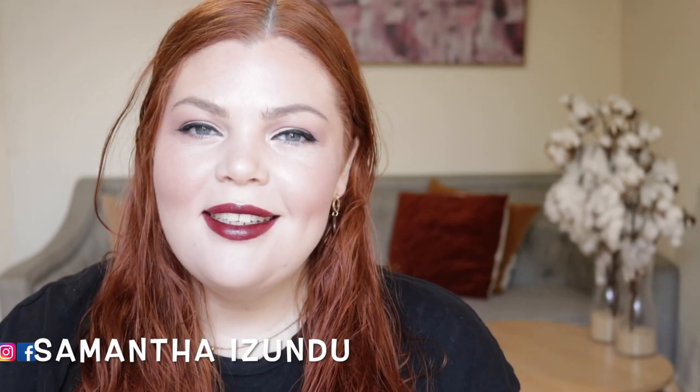Hi guys, welcome back to my channel. My name is Samantha Rezundu and today we have a new episode of New to Oz Beauty Edition. What I do is give you the rundown of what is new in makeup for Australians, as we often experience delays and it's very confusing. So I let you know when you can get something, where you can get it and how. Let's get into it.